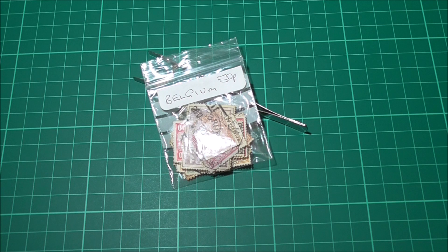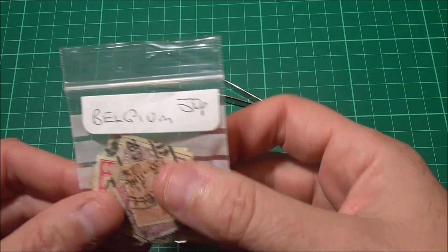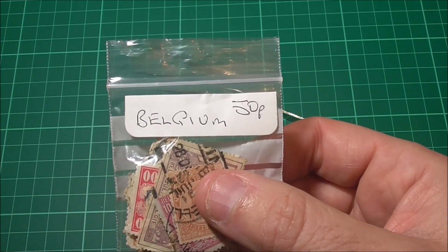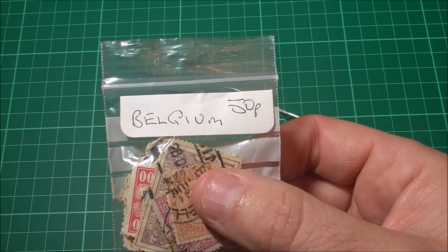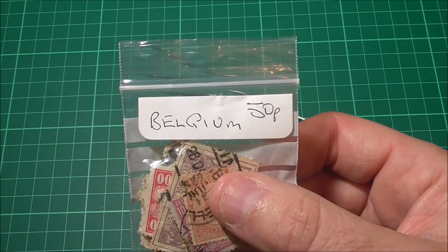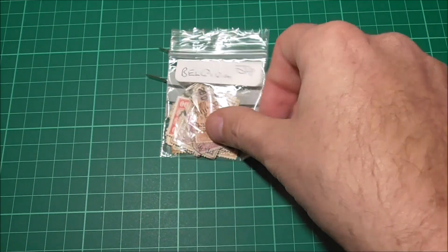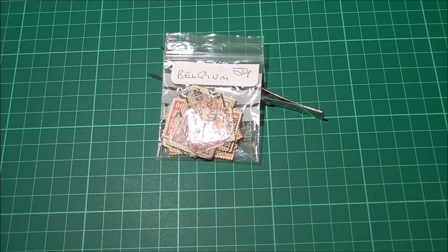Well here we go again, let's get this postage stamp party up and running. This is one of the four packets I showed you in the last video, and as you can see these stamps are all supposed to be from Belgium and cost me a grand total of 50 pence. The last one I looked at was a mixed lot from around the world — if you haven't seen that video and want to check it out, I'll leave a link to it in the corner now.